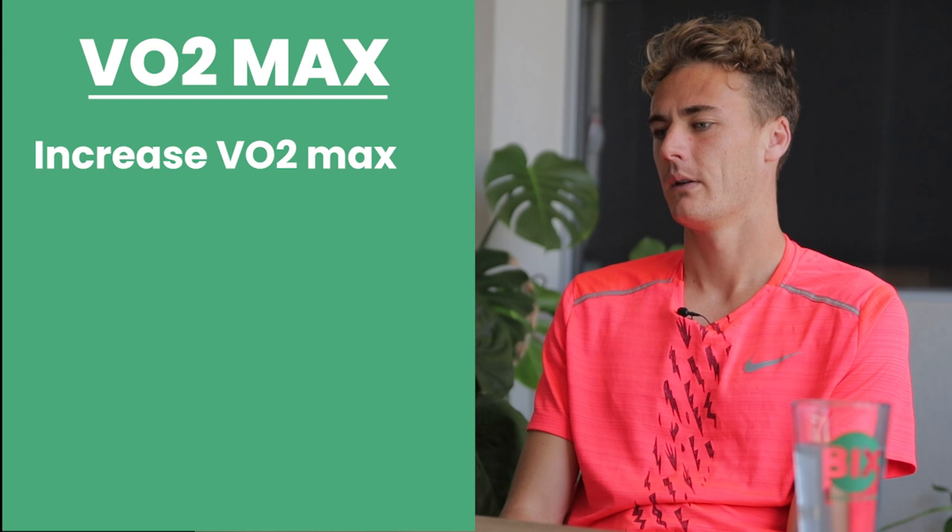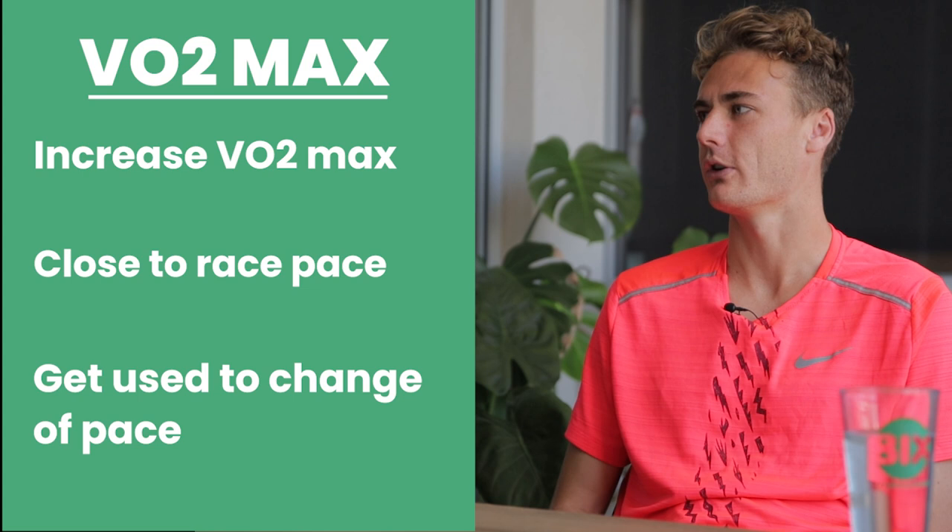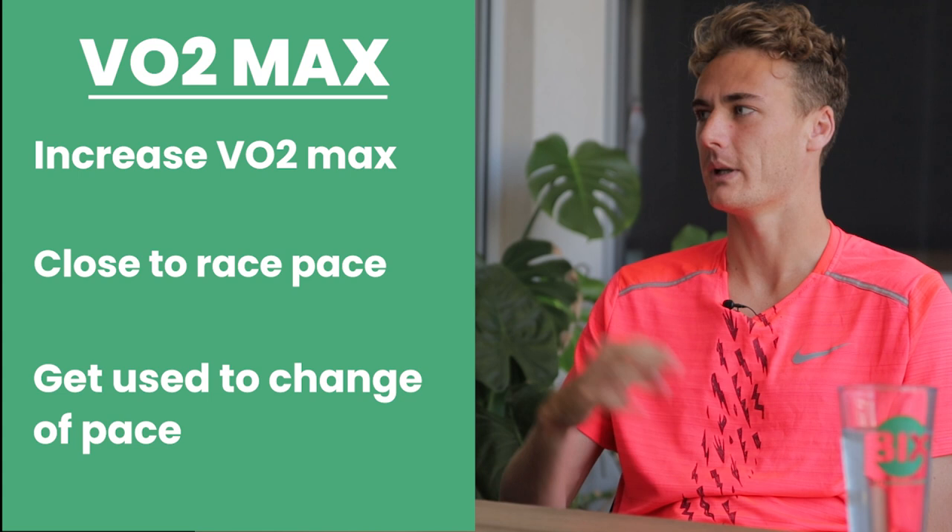And then the third aspect of this is obviously the VO2 max. So VO2 max — you're just trying to bump your VO2 max up through the training. You want to kind of get used to running at close to race pace, not quite race pace. But the most important part is you want to get your legs used to that change of pace, because very rarely in a 5k are you just running one pace the whole way. There can be hills on the course or maybe a few surges.